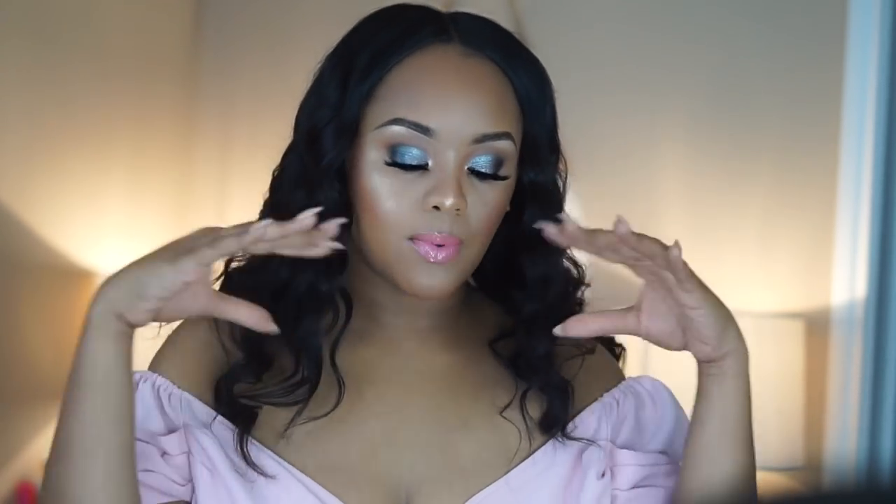Hi guys, welcome back to my channel, it's Vanessa here. I am back to give you guys a full-blown glam. I have decided to play with a little bit of color on the lids using some of my favorite palettes. If you are interested in seeing me just get ready — because I haven't worn makeup in a while — then go ahead and keep watching. I already have on the brows.